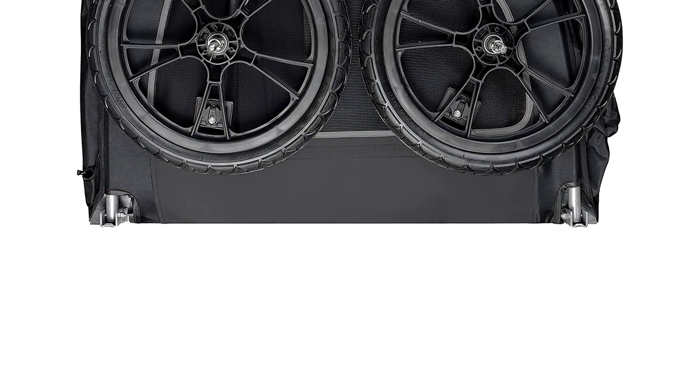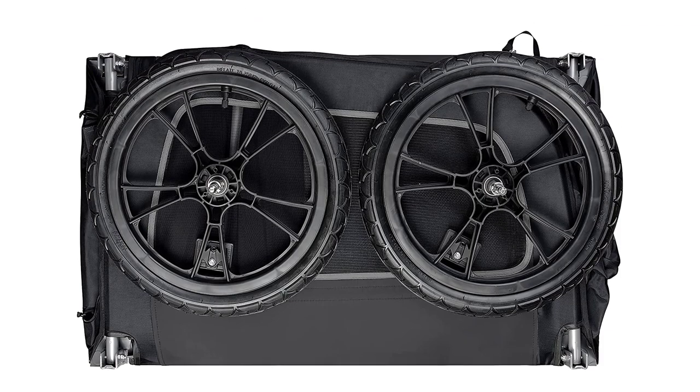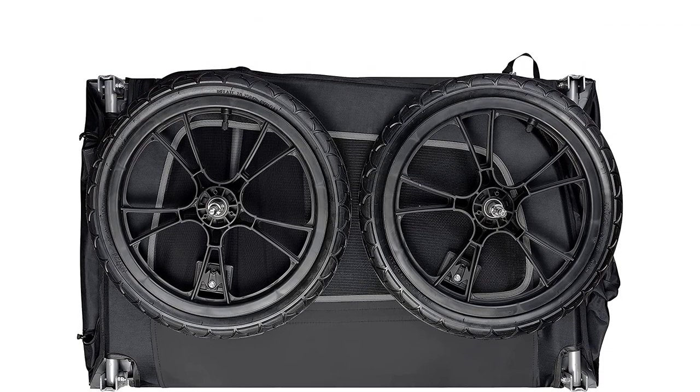While the mesh may be a bit fragile, the variety of features, the sturdy frame, and affordable price make this the most reliable pet bike trailer overall.